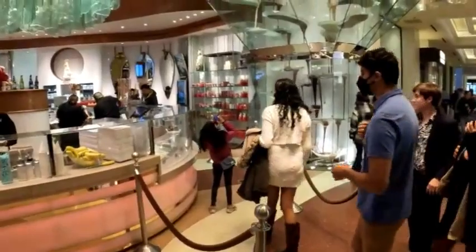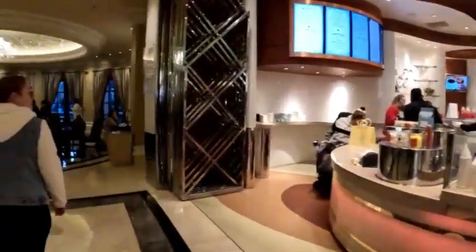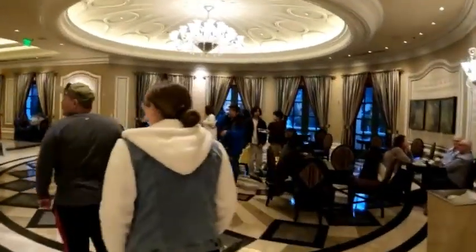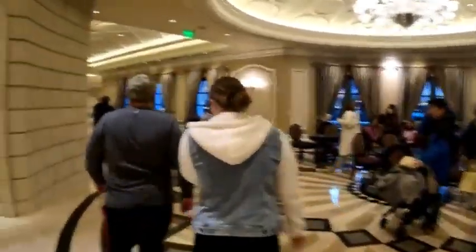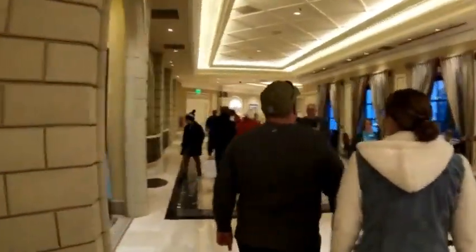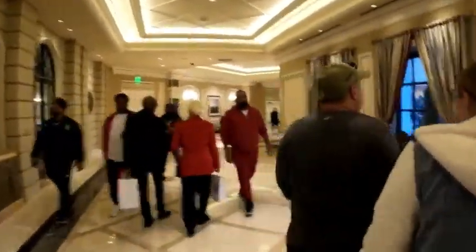We're at the world's largest chocolate fountain, shops, a gelato shop. This place is like a mall within a hotel within a casino.